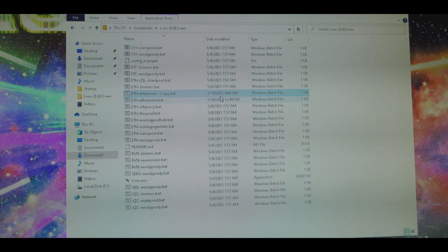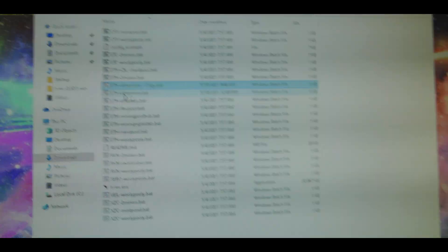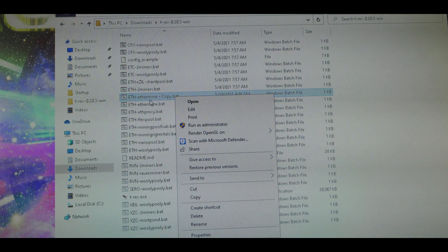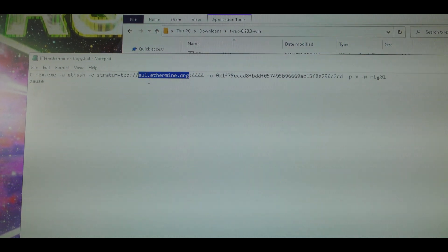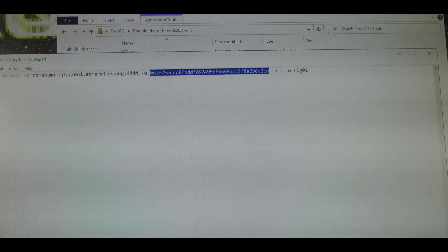Let me show you what I mean. You've got your T-Rex Miner downloaded here, and you right-click on the preset most close to what you're going to do. So if you want to mine Ethereum with Ethermine, you right-click on that and hit Edit — same steps as in the previous video. You add your closest Ethermine server here, and then you add your own wallet address here.